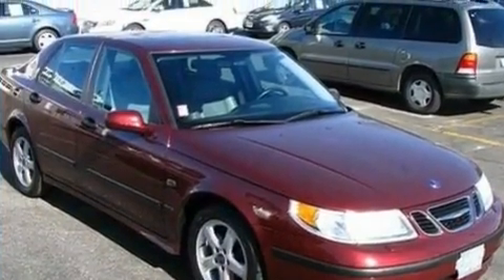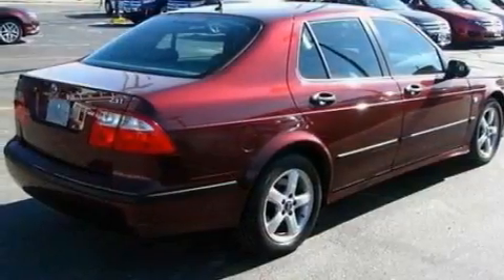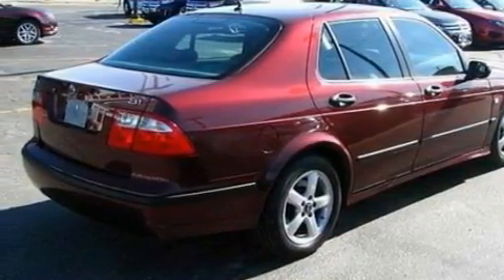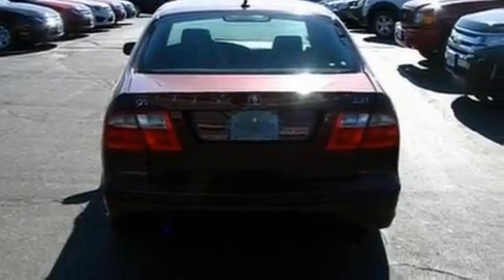Its top features include a sunroof, heated front seats, front and rear reading lights, seven intelligently positioned speakers, leather seats, an intercooled turbocharger, alloy wheels, traction control and stability control systems, air conditioning with automatic climate control, and power windows.